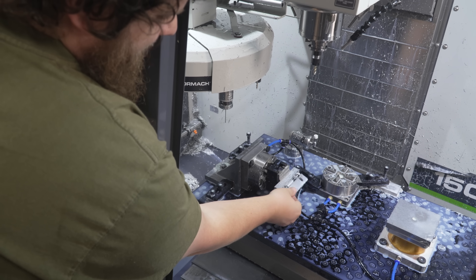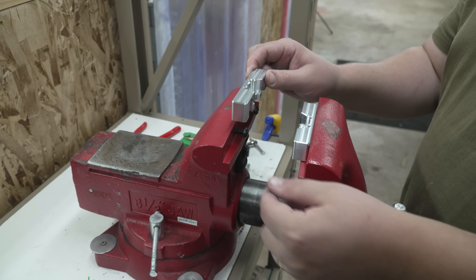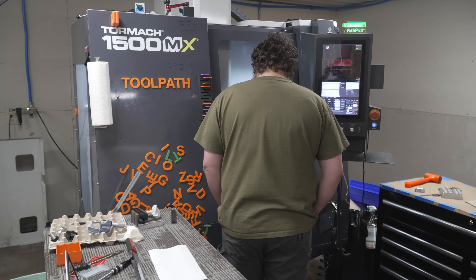I really appreciate that Toolpath is not just trying to shove their software solution onto a machining problem, but rather they are part of the machining community and are really working to multiply the amount that one machinist can do in a day.